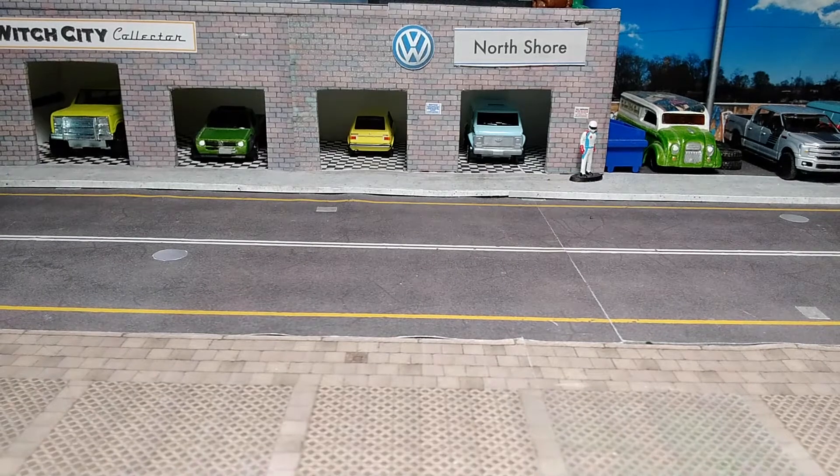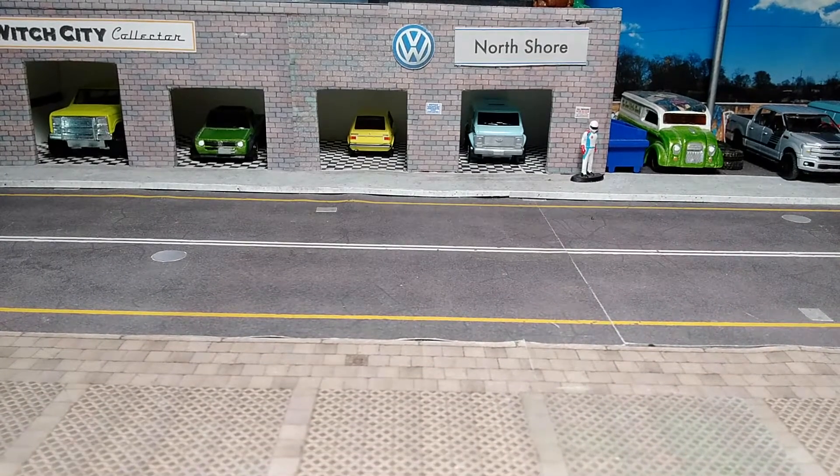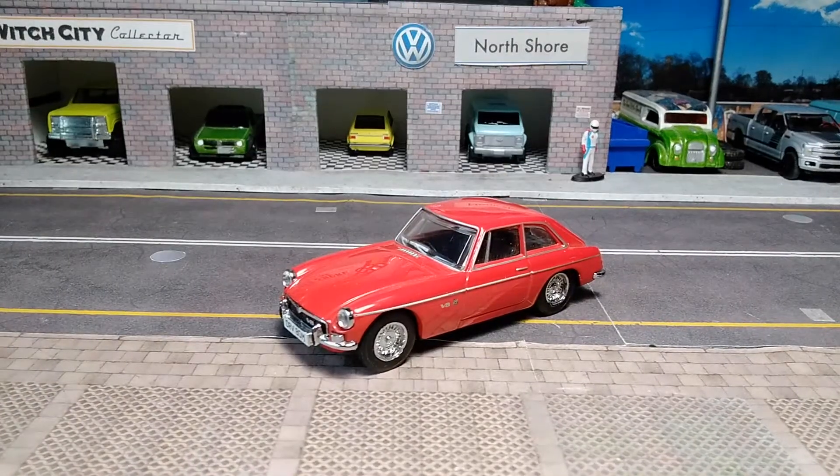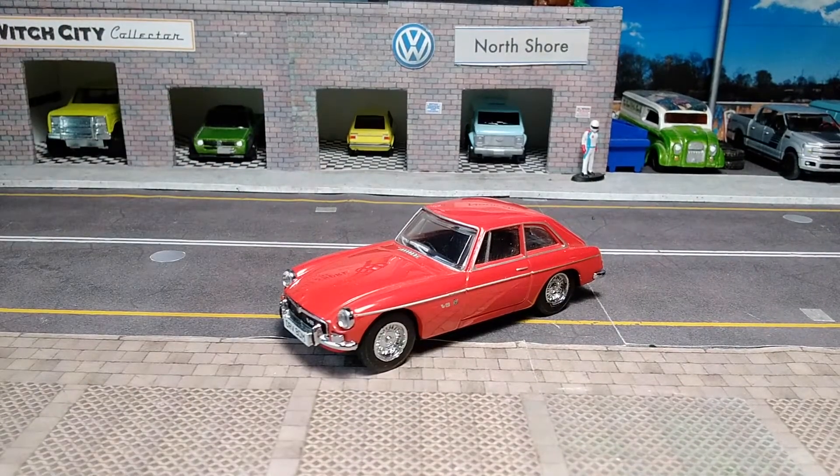Hey, Paul here with CityCollector YouTube channel, and today we've got a 1:43 scale Matchbox car. This is a 1965 MGB GT by Matchbox in the Thinkie collection range from about 30 years ago.